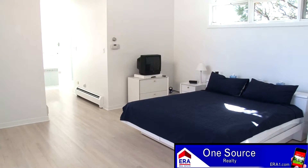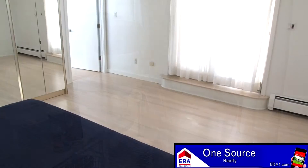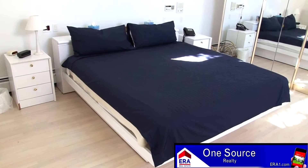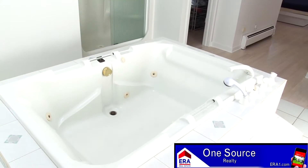You will certainly find unique architectural attributes here in the main level master suite. Angled ceilings, custom windows, a huge walk-in closet, and a sliding glass door to the rear patio are just some of the features you will love.